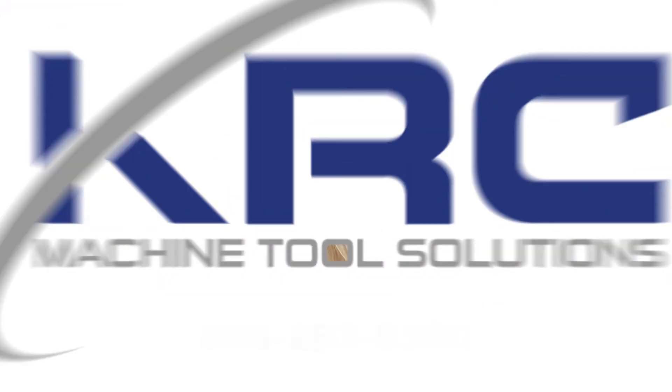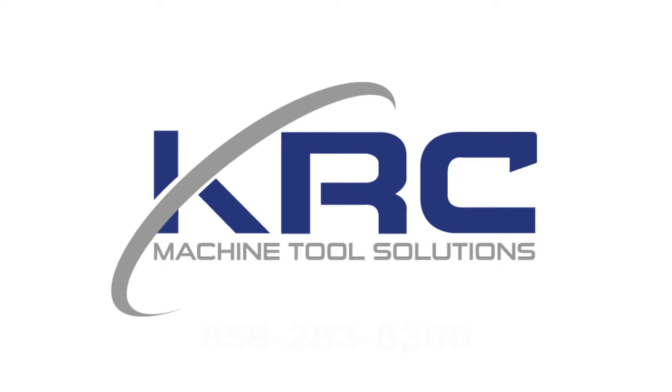KRC is committed to excellence in planned maintenance and we want to build long-term relationships with our customers. Give us a call today and let KRC be the experts in your machine tool maintenance.